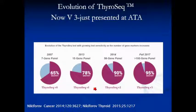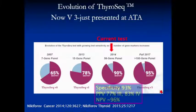Hot off the press from the ATA presented last week is the latest version — ThyroSeq version 3, soon to be released. Those using version 2 have this current profile, but as the test improves, the positive predictive value will be higher. A multi-institutional study was just presented and should be published soon. Moving forward, ThyroSeq 3 is expected to have both a very high negative predictive value and a much higher positive predictive value, serving as both a rule-in and rule-out test.